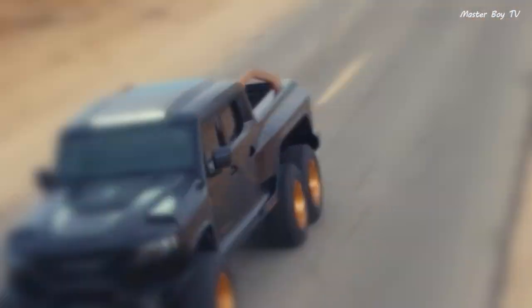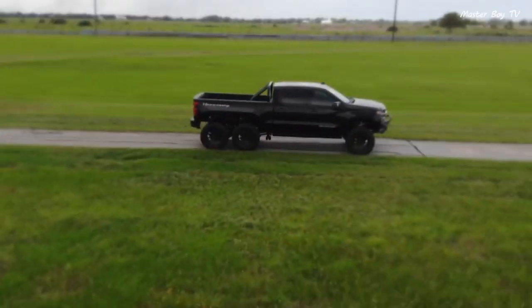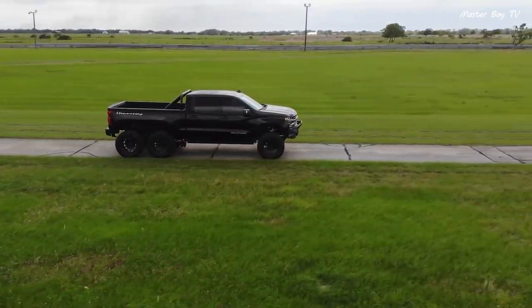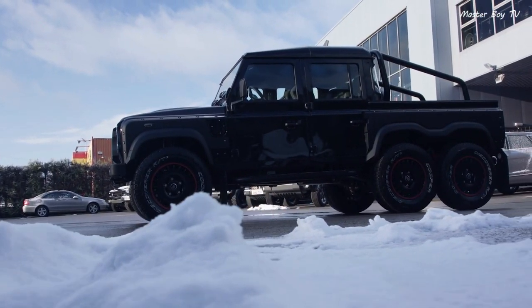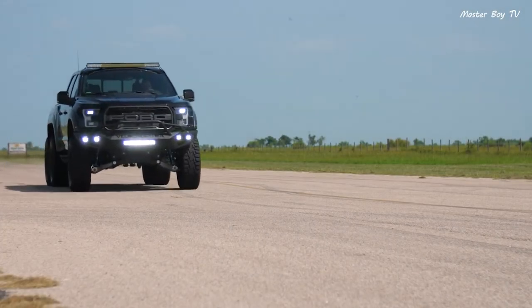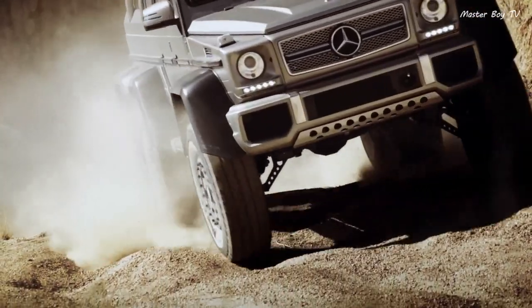The craze for SUVs and pickup trucks has produced a popular class of vehicles commonly known as 6x6 vehicles. Although these are not mainstream vehicles, they are present in healthy numbers around the world. Today we will be discussing some of the amazing six-wheel drive off-road vehicles.